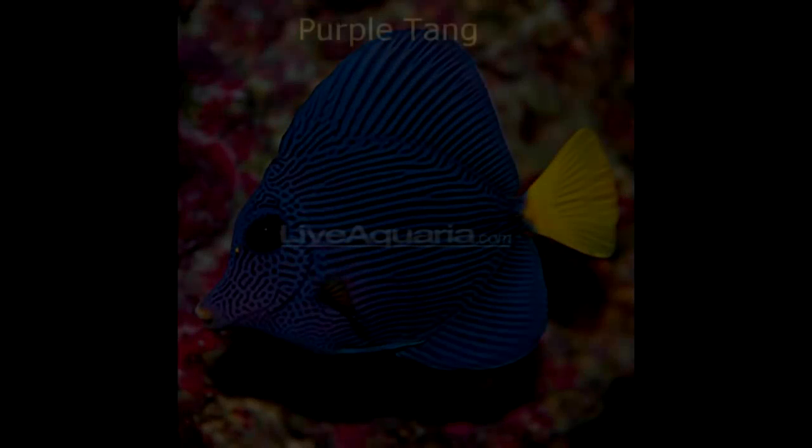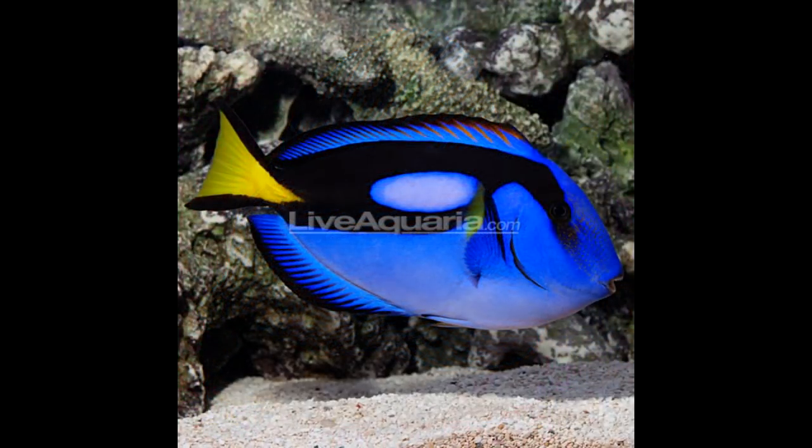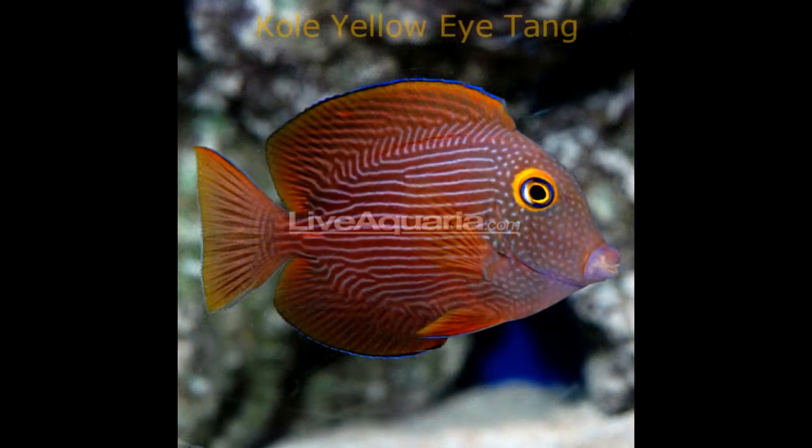First up, the Purple Tang — I've had purple tangs in all of my systems. I love these tangs; their colors are super cool with their very manly purple bodies and bright yellow tails. The prices on these guys have dipped and can now be purchased online for about $160. A fully grown tang does best in an aquarium of 125 gallons or more. The Blue Tang — also known as the Hippo Tang, Regal Tang, or Dory — sports a beautiful electric blue coloration with accents of black and yellow. They'll set you back about $50 and do best as adults in 180 gallons or larger.